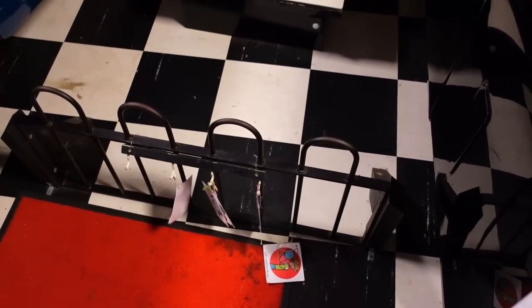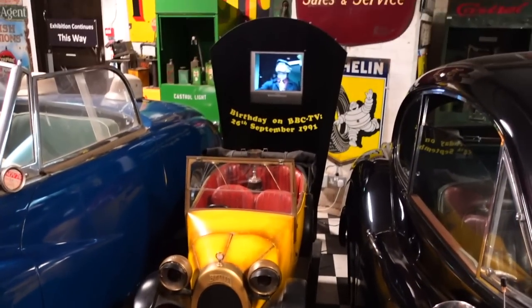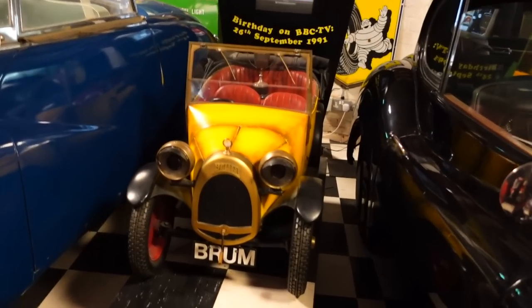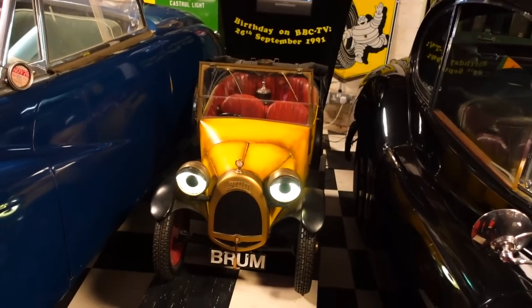Behind this little fence there's Brum. I love that they've got the footage playing as well — that's just a blast from the past.